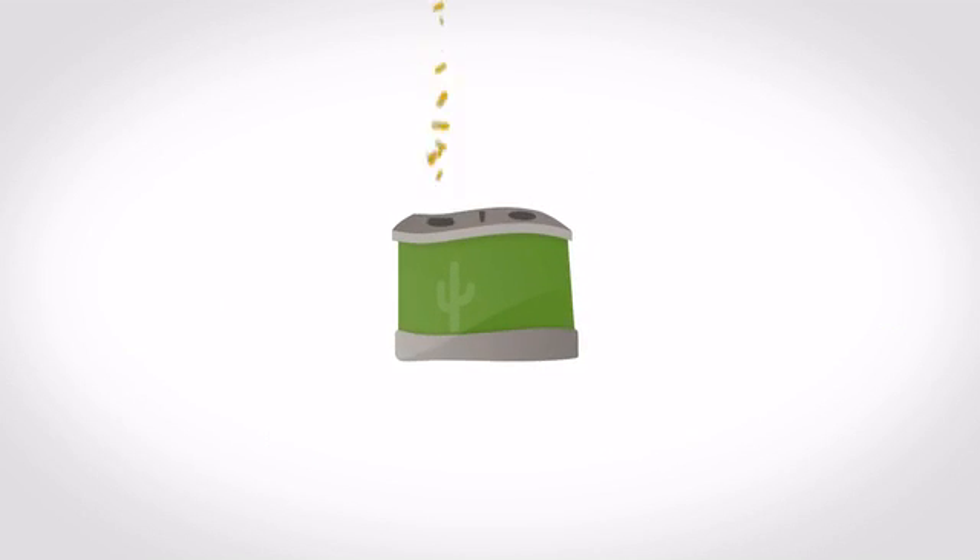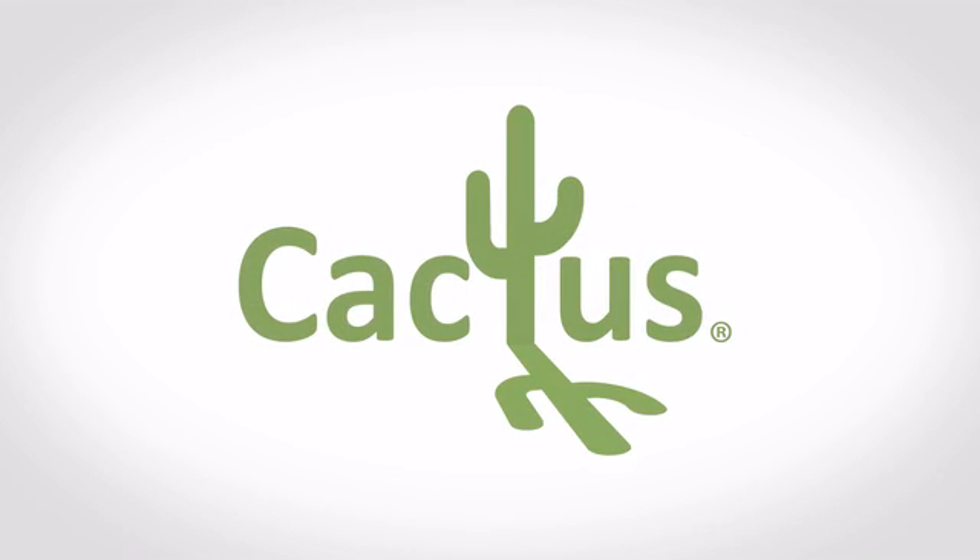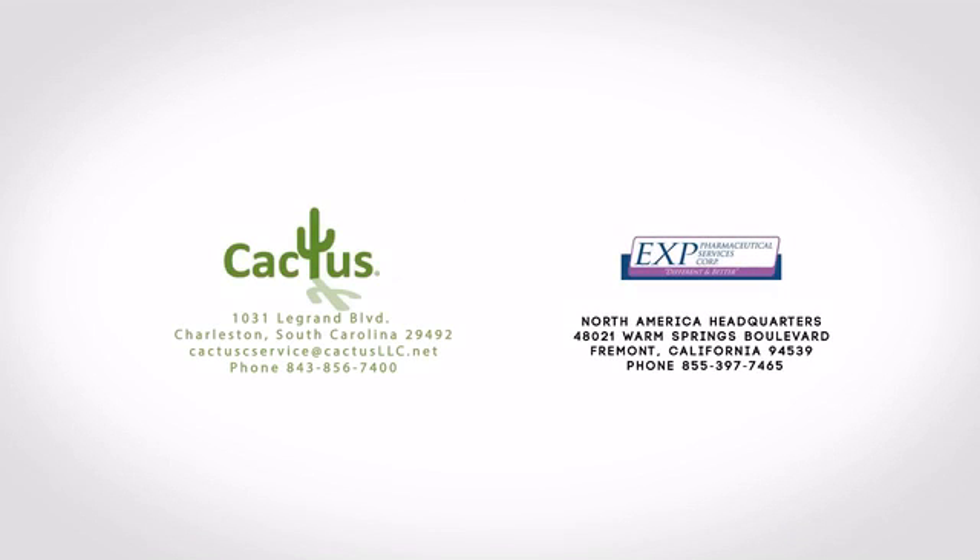Thank you for your interest in this innovative Go Green technology for raw pharmaceutical waste. You are now ready to use your new SmartSink system. Please contact Cactus LLC for any additional questions relating to your SmartSink system.